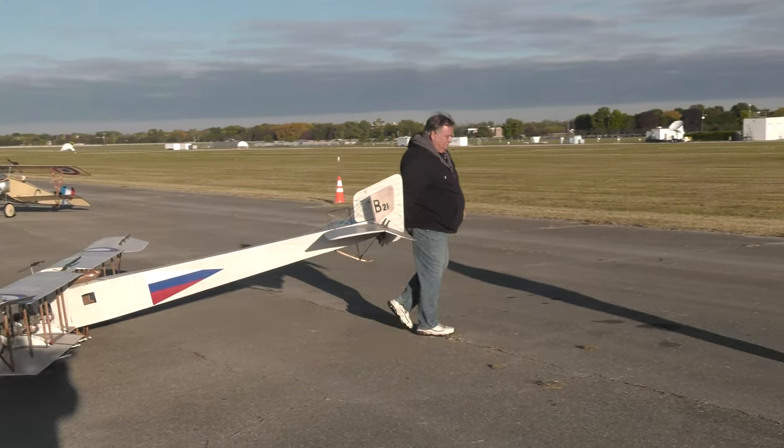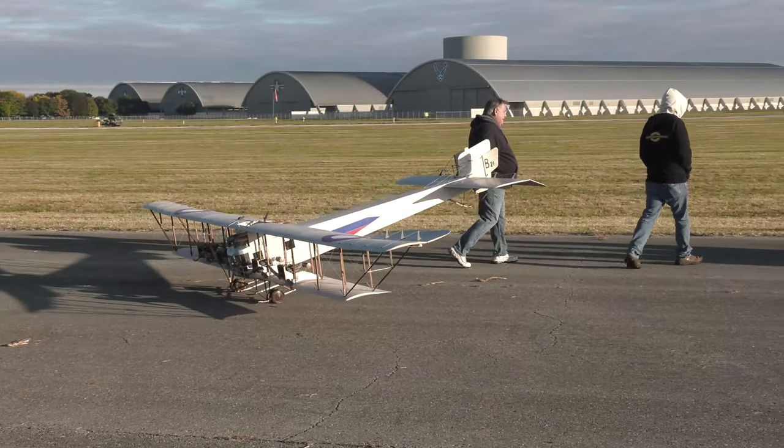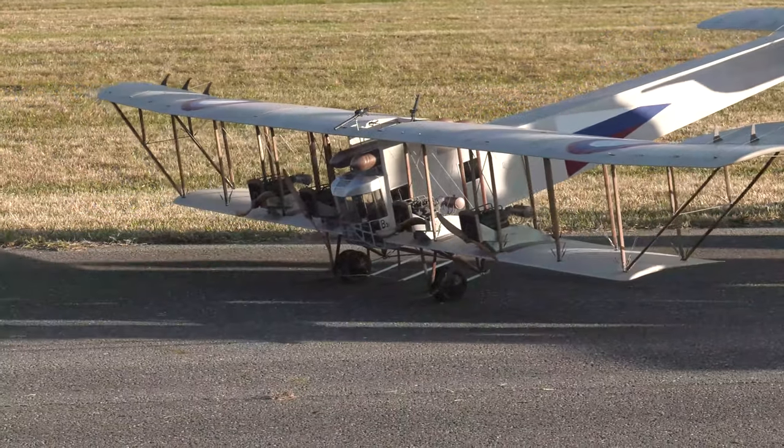They built around 75 of them during the war. Only one was shot down by the Germans — it was attacked by four Albatross fighters, and the machine gunners in the Muromets shot down three of them before it went down.